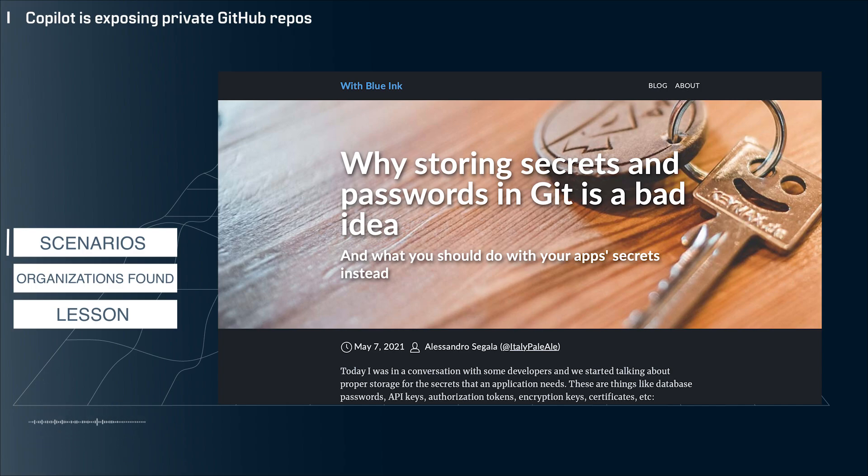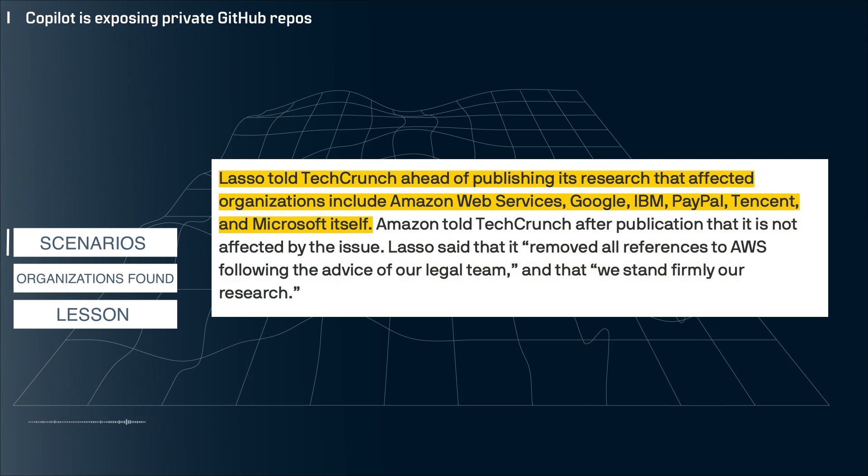I'm sure a few of you are thinking, "There's no way I would make a repo public," and I tend to agree — I wouldn't do it either, even as a shortcut to solving a problem. However, this researcher found repos from Google, IBM, and PayPal. So it does seem like this happens even at sophisticated companies.